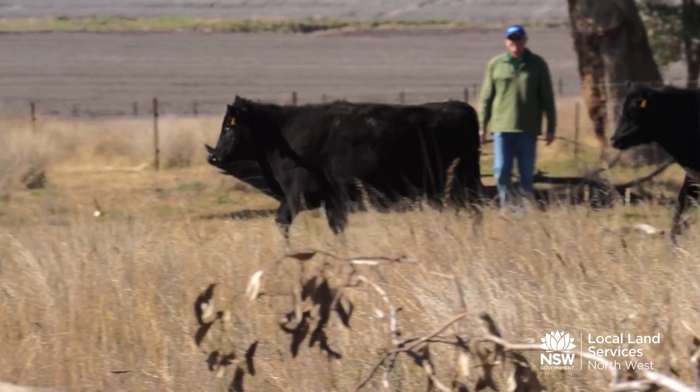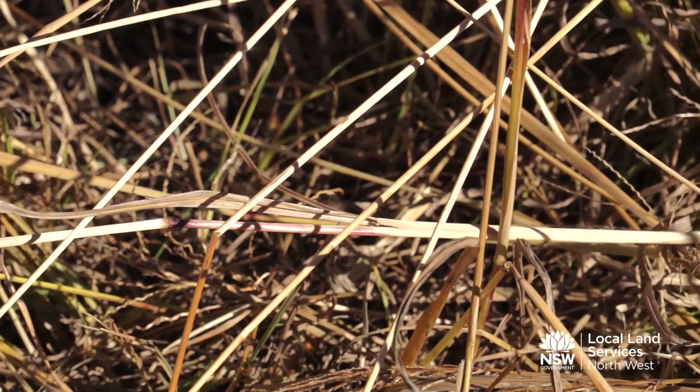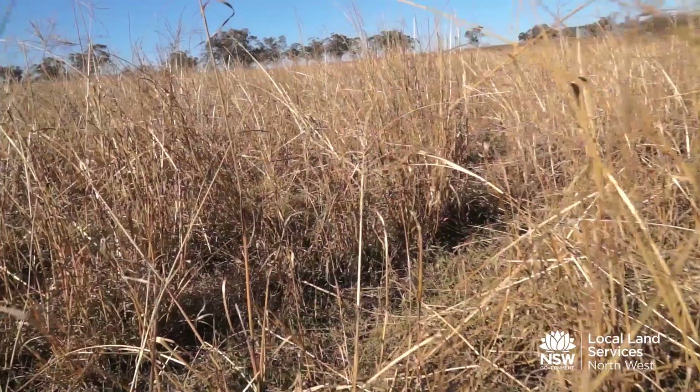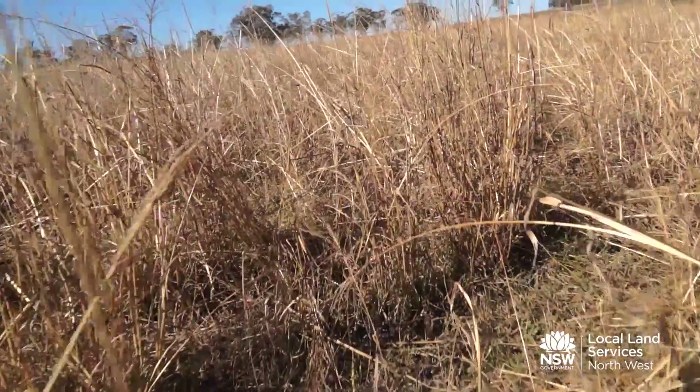They come in, graze it, and then they're gone, giving the pasture time to recover — no stock on it for a couple of months. That's given us a build-up of organic matter in the soil, which gives us extra water-holding capacity. It becomes a perpetual thing: more water-holding capacity, more water, more pasture, carry more stock. It gets better and better.